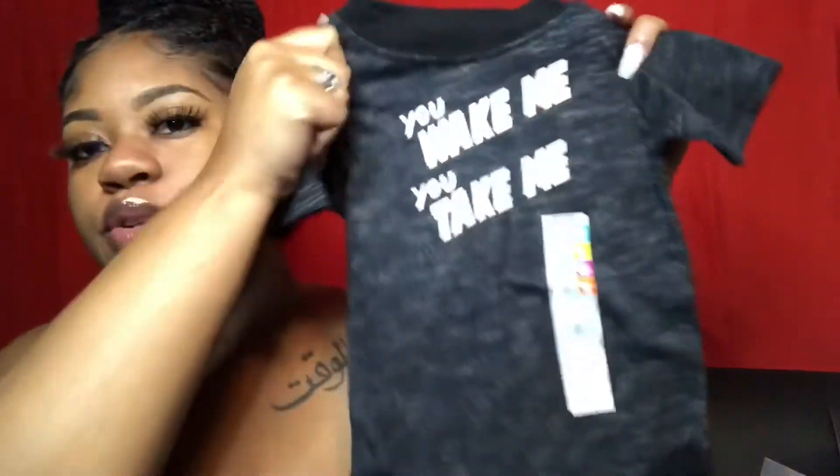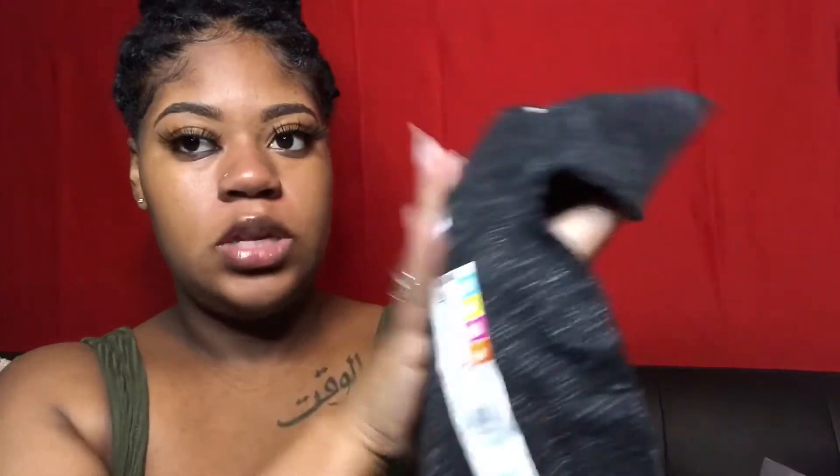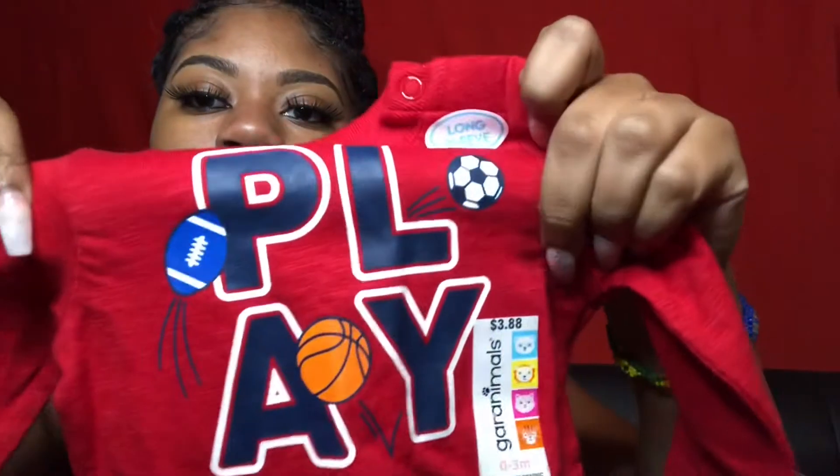Then I got this shirt also from Walmart. It says 'You Wake Me You Take Me' and it is six to nine months — it was $3.88. Zero to three month, also $3.88 from Walmart, it just says 'Play.'